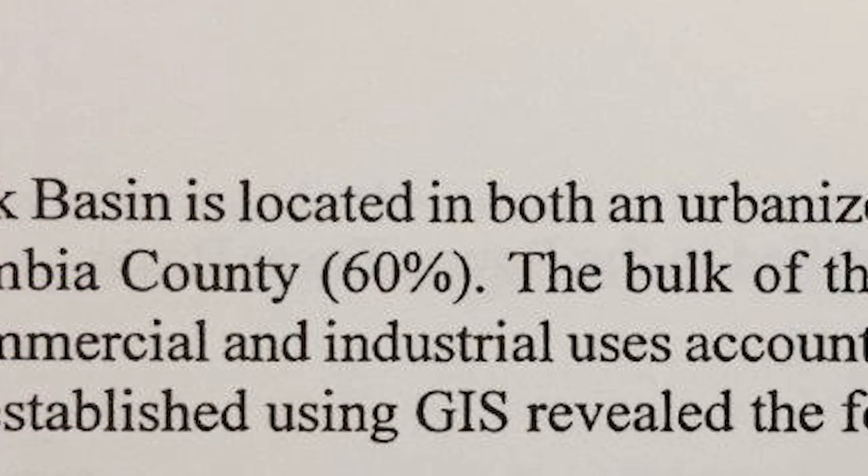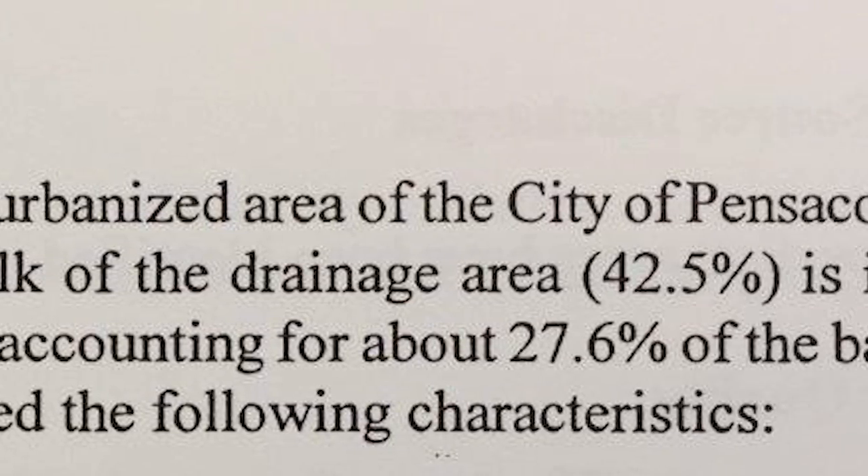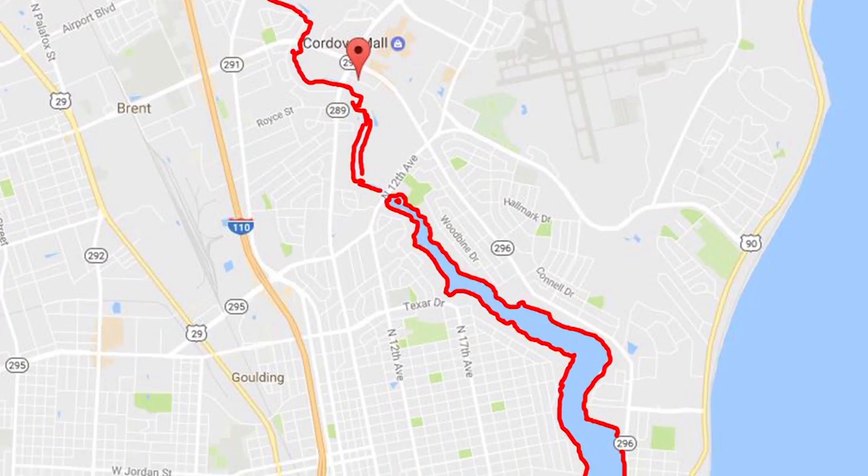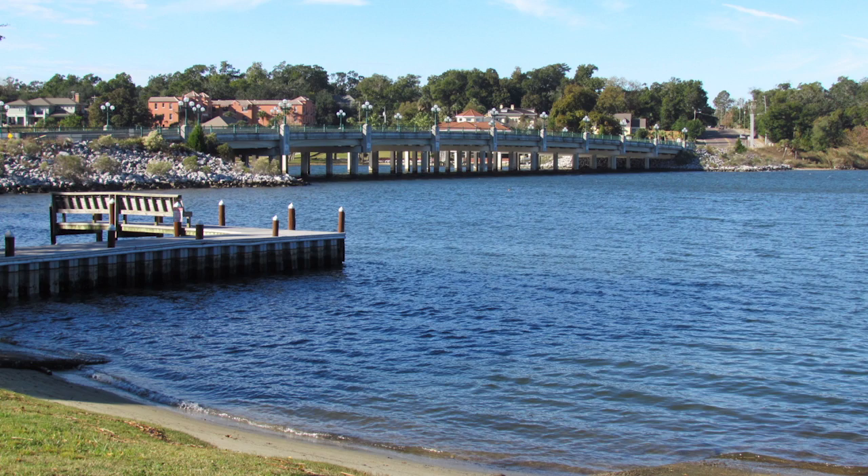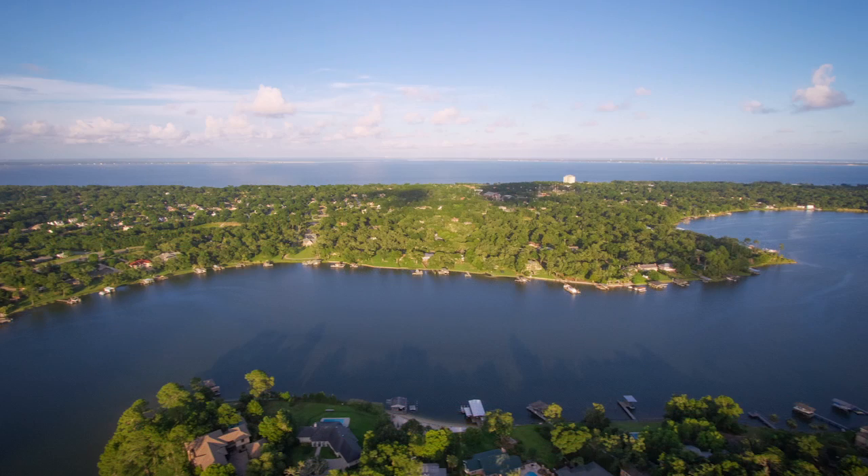The study found that residential development, current drainage systems, roadway construction and use, and boating had contributed to a decrease in water quality. The study, however, gave recommendations for how to reverse these effects.